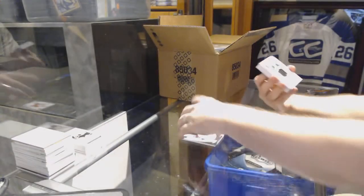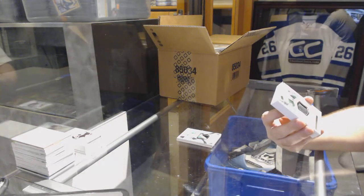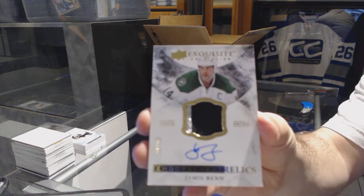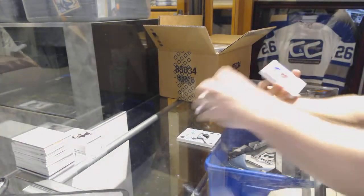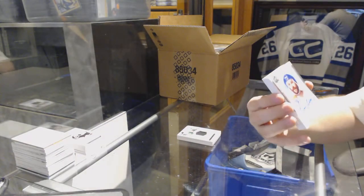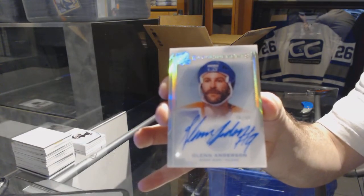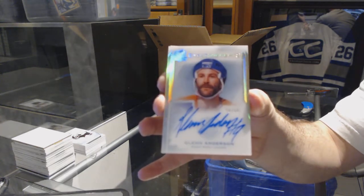For the Dallas Stars, an exquisite endorsement relic numbered to 50, Jamie Benn. And number 29, insurance auto for the Edmonton Oilers, Glenn Anderson. That's a cool signature — it's like an earthquake signature.